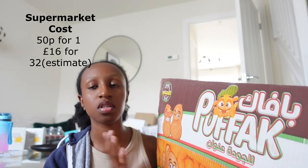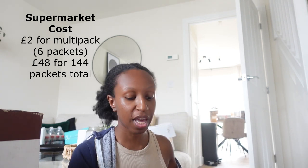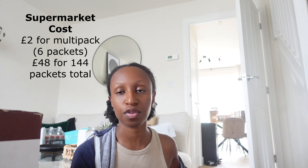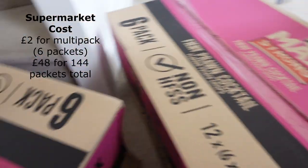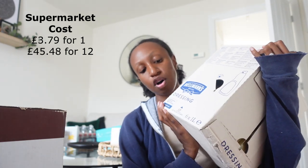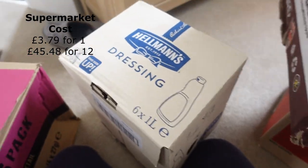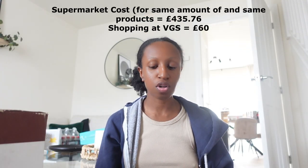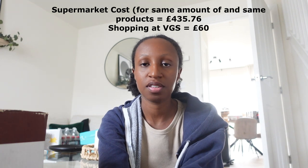Then we've got Puff Ash crisps — it doesn't say how many are in here but it's a massive box so you can tell there's a lot. Then Mac Strong prawn cocktail crisps — two cases with 12 boxes inside each case and six packets of crisps in each. Last but not least, Hellman's dressing — two cases with six one-litre bottles in each.